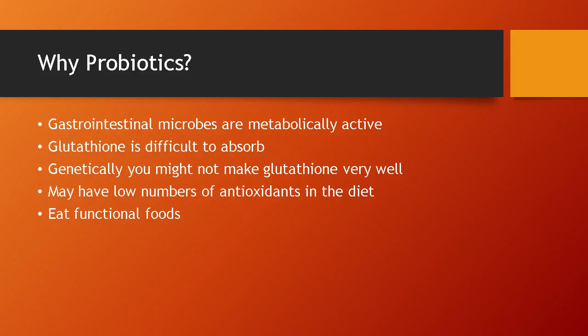Clinicians have known about glutathione for years and there are several ways to increase glutathione's level of production and recycling. So why use probiotics? When in doubt, support the gut. Your gastrointestinal microbes are more metabolically active than your entire body. With probiotics you can literally have a glutathione factory in your gut.